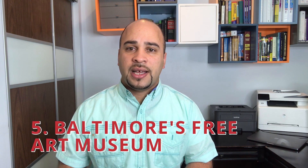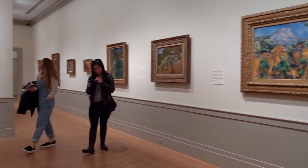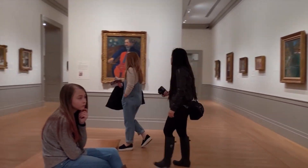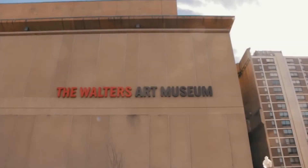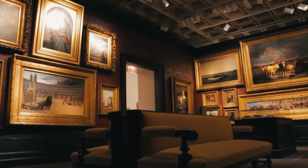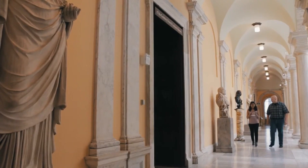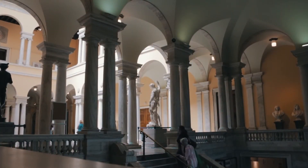Number 5: Baltimore's Free Art Museums. What could be better than a single world-class museum that is completely free? Well, two perhaps — and that's precisely what you'll discover in Baltimore. Both the Walters Art Museum and the Baltimore Museum of Art provide free entry. The BMA is home to a world-renowned collection including works by Matisse, Picasso, and Degas. The Walters' globally famous collection spans the globe and includes one of the world's greatest collections of Asian and Egyptian art and artifacts.